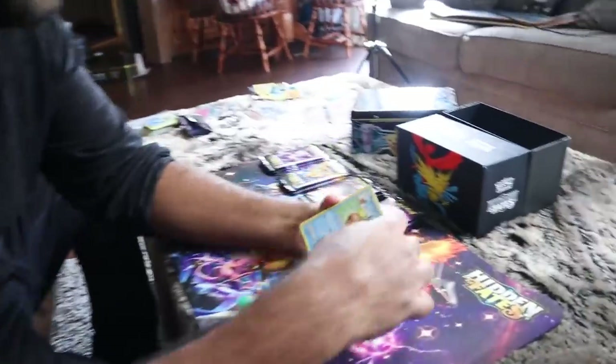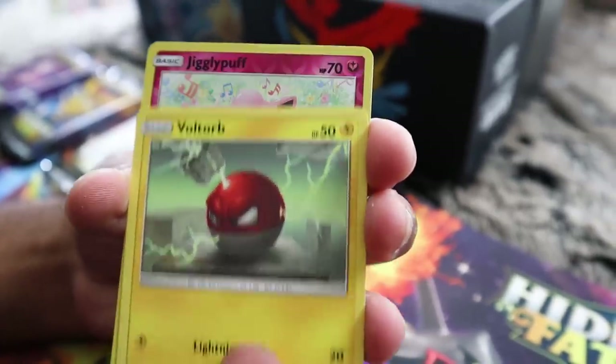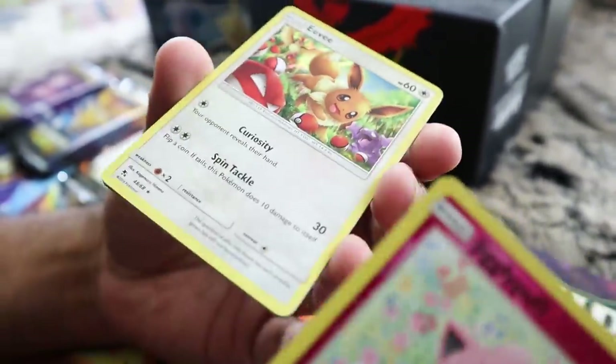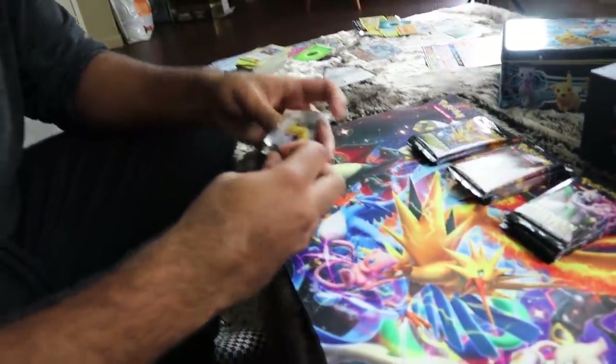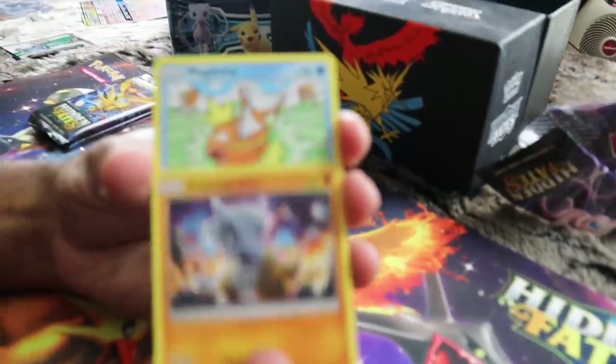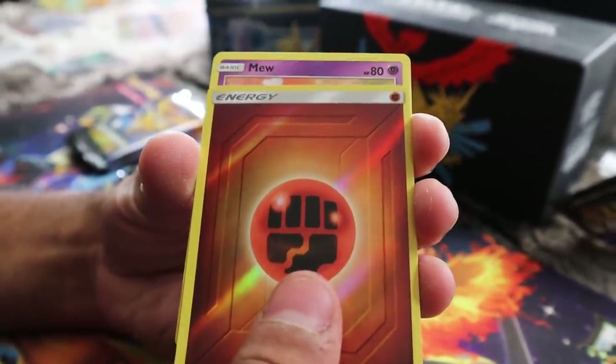Alright, first pack - here we go. Magikarp, Slowpoke, Clefairy, Topping, Voltorb, Jigglypuff, and a hollow Eevee. That's the good thing about Hidden Fates - even when it's bad, it's good. Last Mew pack - Cubone, Magikarp, Geodude, Clefairy, Eevee, Energy. That's two of the same nothing! You get two Mews and only the Mew packs. I have two Mew - that's wrong.